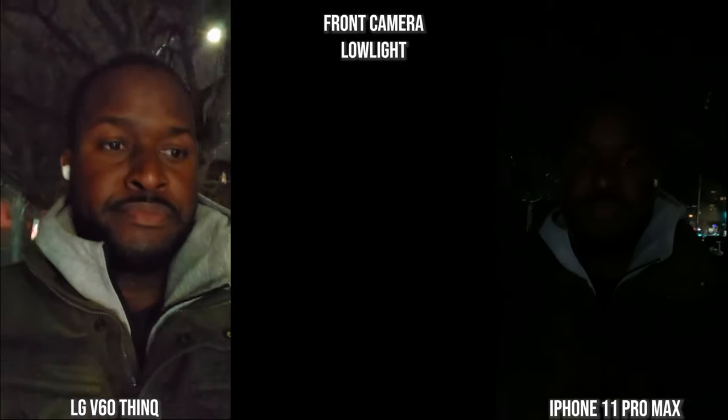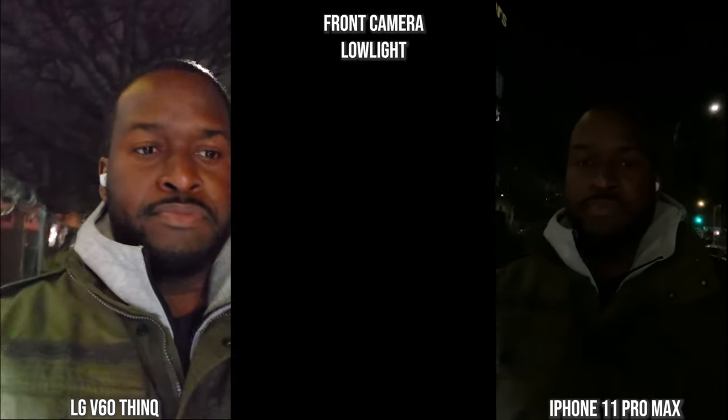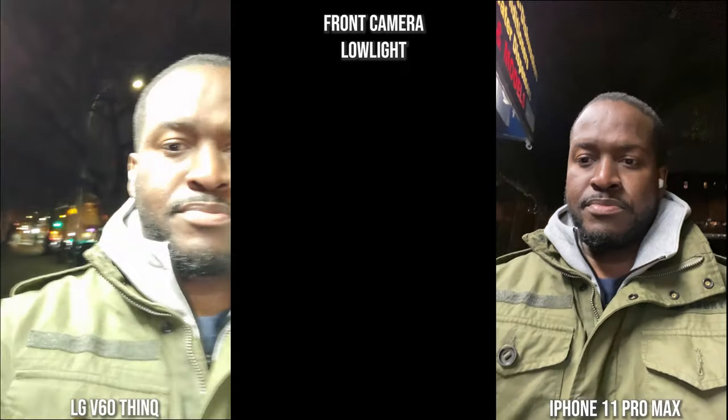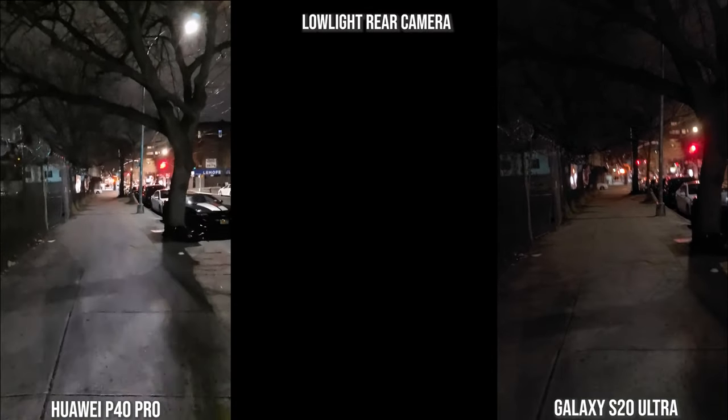Using the front-facing camera with the V60 and the iPhone, surprisingly the iPhone is completely dark while the V60 is noisy but you can clearly see me — you can even see me wearing the Galaxy Buds, giving a much better image overall. Once you get into more light, the iPhone does of course look a bit better.